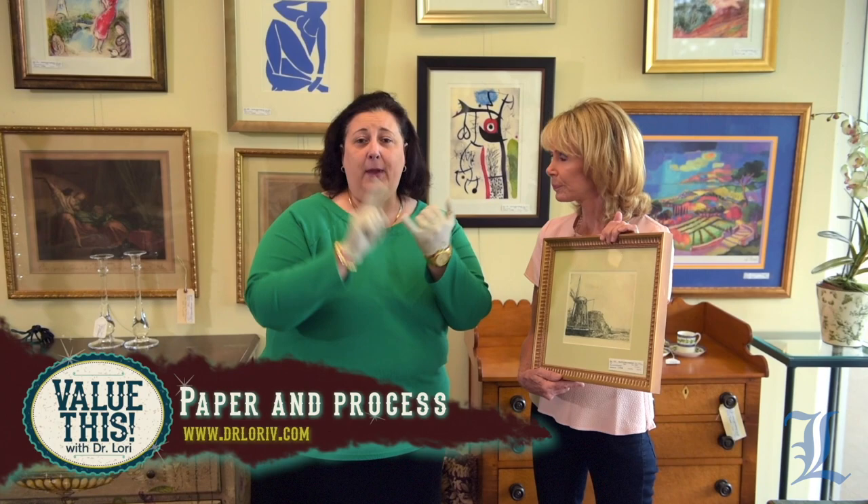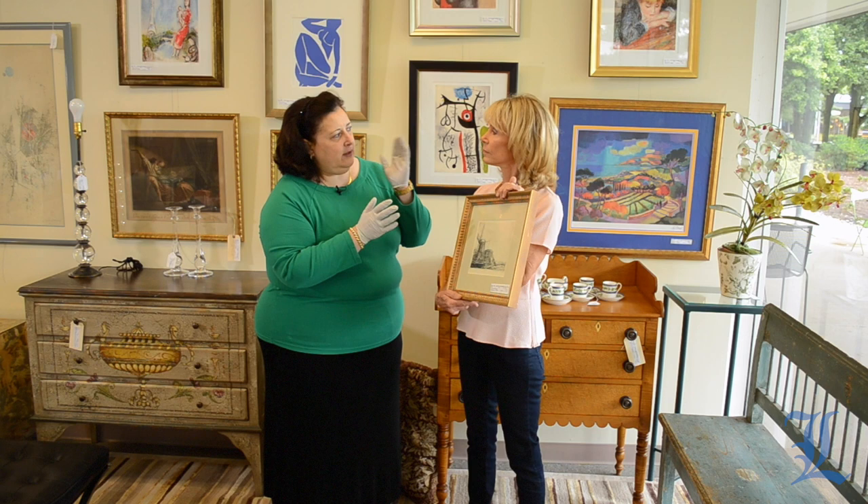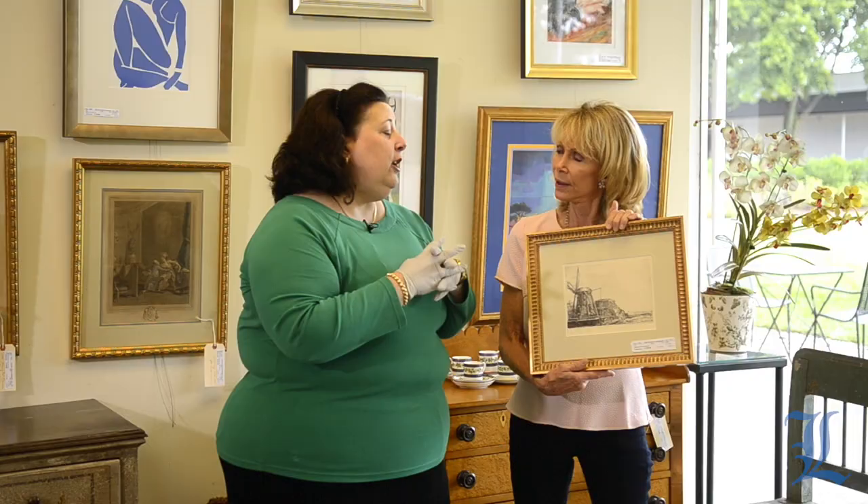It looks like a... is it a Rembrandt? That's the first thing you have to look at. So you have to look for paper and process. How is it applied to this piece of paper? And is this piece of paper made in existence during the lifetime of Rembrandt, which is 1609 to 1669? PhD art historian — she knows that stuff. How would I ever know that based on this beautifully framed thing?